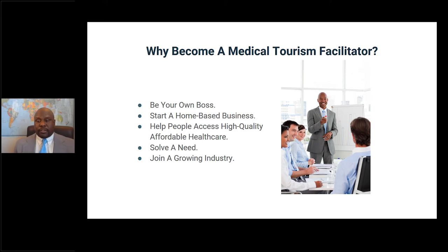Why become a medical tourism facilitator? One reason is to become your own boss. I'm passionate about working with medical tourism facilitators and startups because they have a vision they want to accomplish, and I feel it's my duty to help them achieve that. Another reason is that you don't have to start out in a lavish office — you don't need a brick-and-mortar building. You can start from a spare bedroom in your home and build up to having office space.